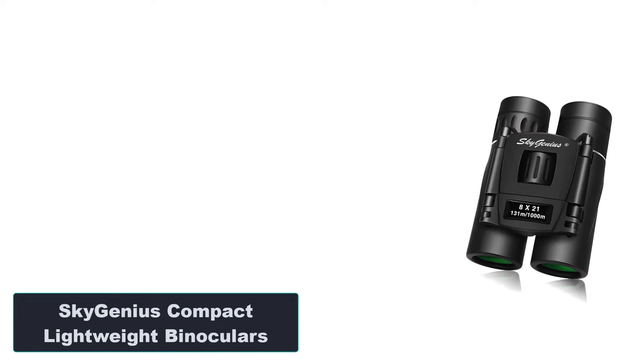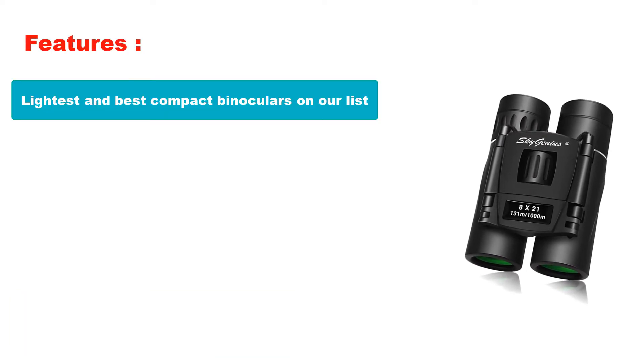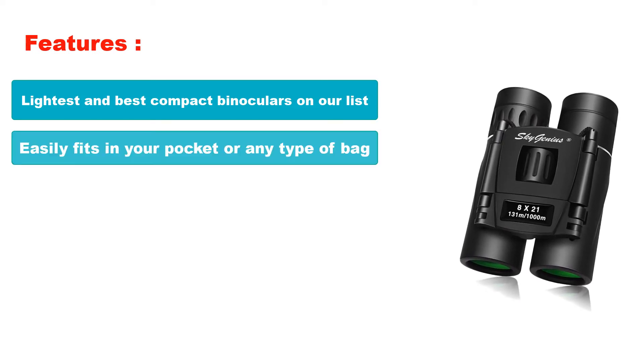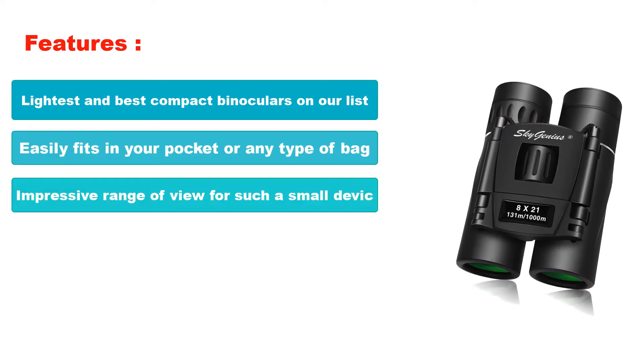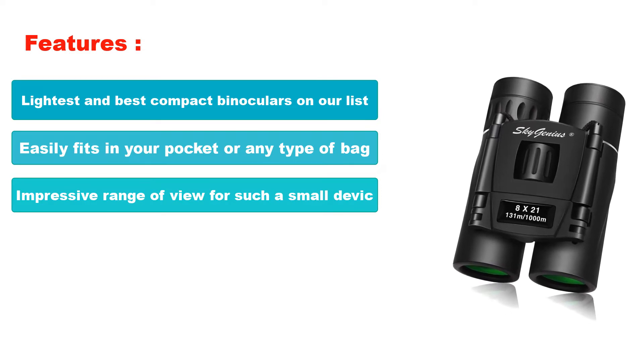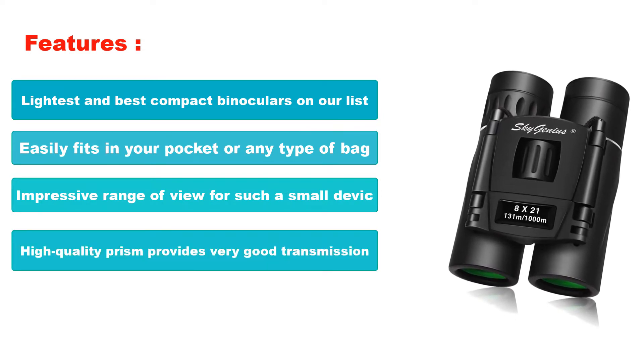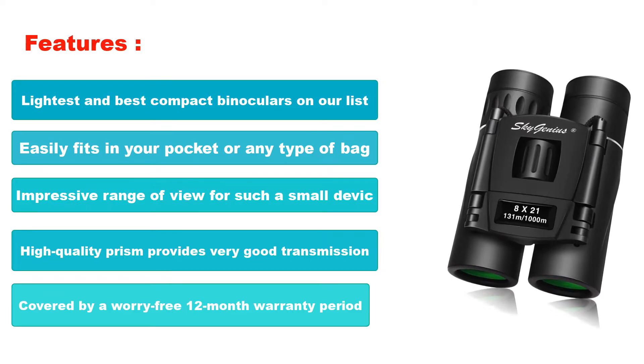Number 3: SkyGenius Compact Lightweight Binoculars. Features: Lightest and best compact binoculars on our list. Easily fits in your pocket or any type of bag. Impressive range of view for such a small device. High-quality prism provides very good transmission. Covered by a worry-free 12-month warranty period.